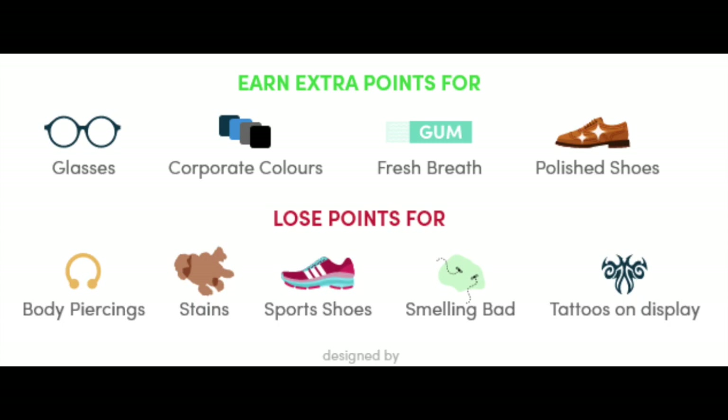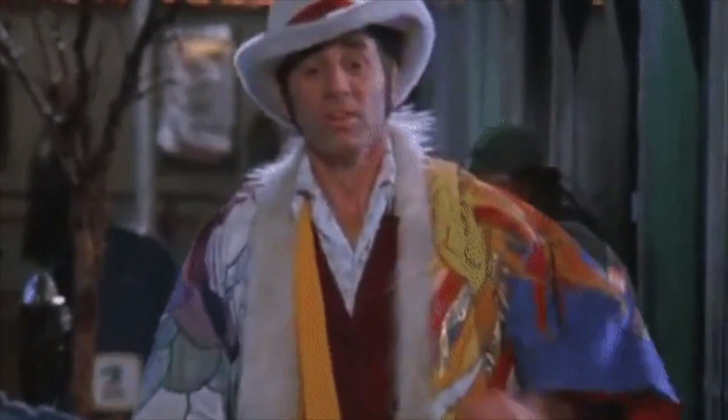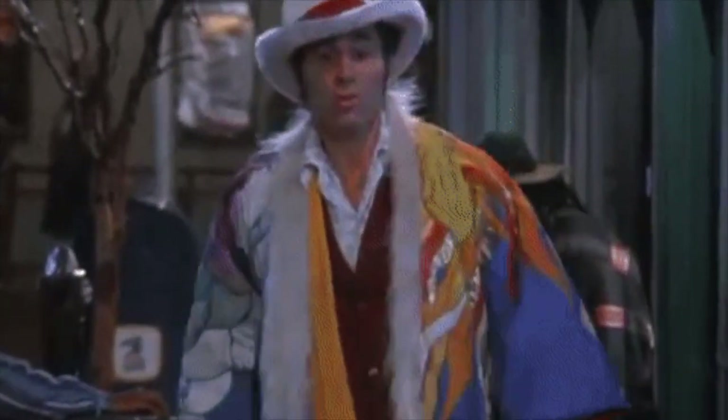You also lose points for tattoos on display. 70% of employers claim they don't want applicants to be fashionable or trendy; they don't like bright colors. And 65% said clothes could be a deciding factor between similar candidates. Too much aftershave or perfume can also be a turnoff.